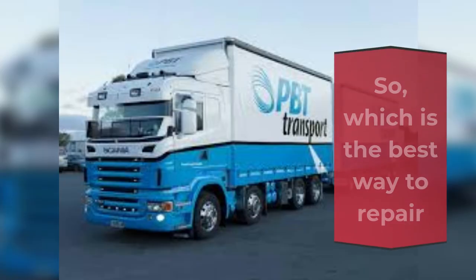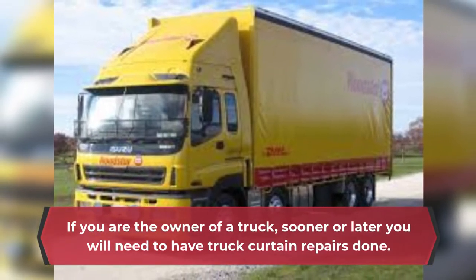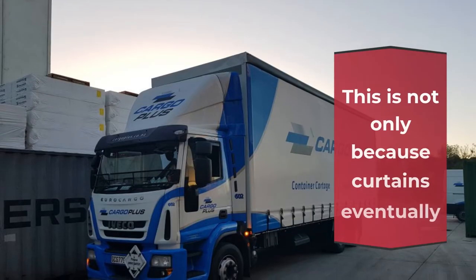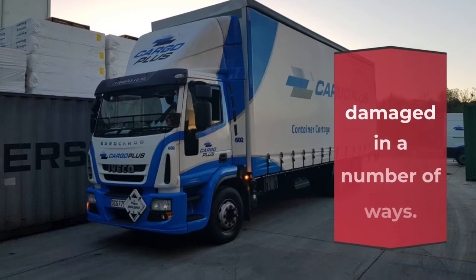So, which is the best way to repair your truck curtains? If you are the owner of a truck, sooner or later you will need to have truck curtain repairs done. This is not only because curtains eventually wear out, but also because they can get damaged in a number of ways.